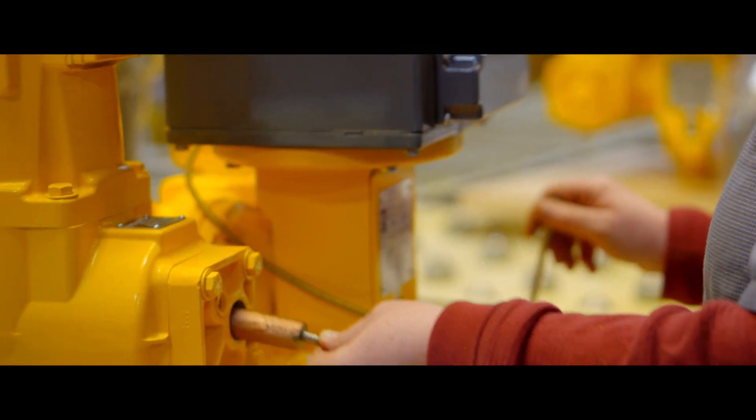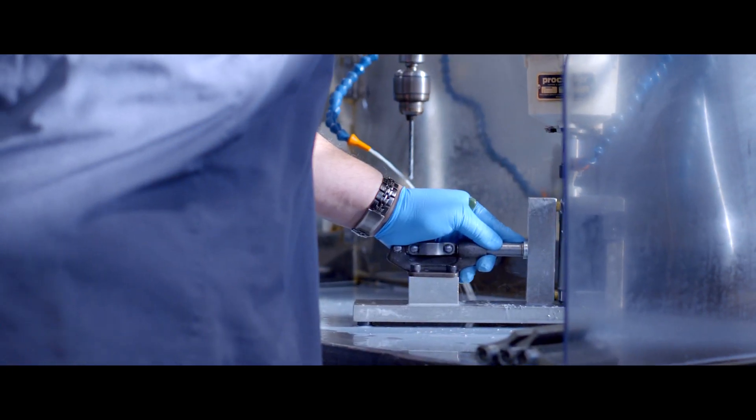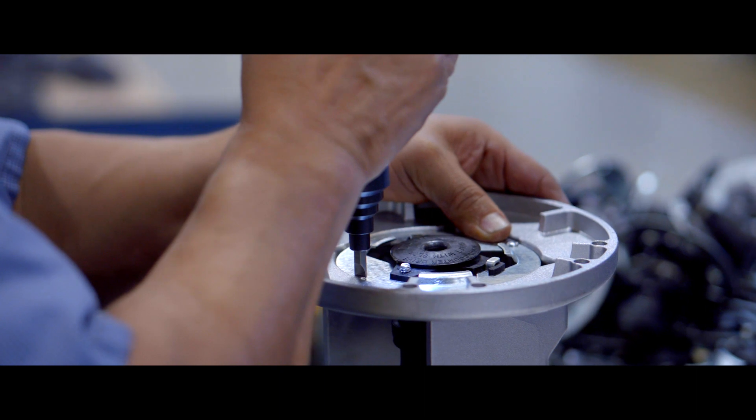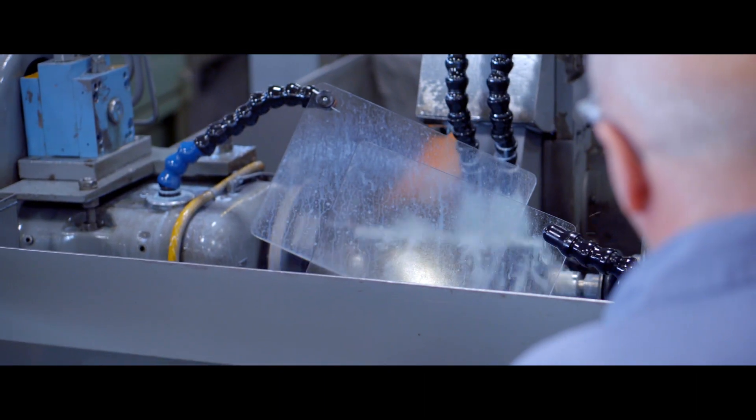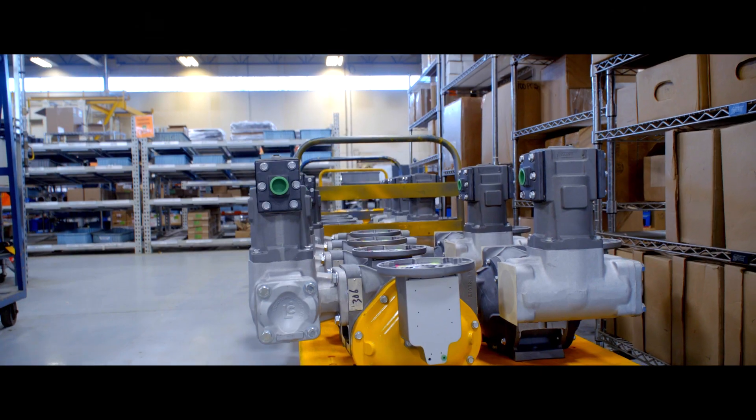Liquid Control set out to develop a product from the ground up that would change the industry forever, but knew they couldn't do it alone. It took nearly two years of close collaboration with industry leaders, customers and end users to develop what is now considered the new benchmark in electronic meter registration.